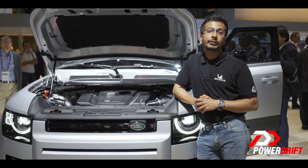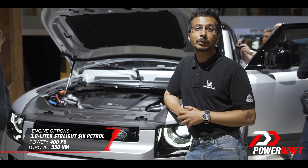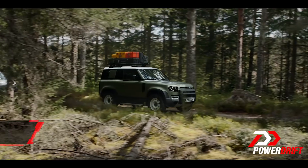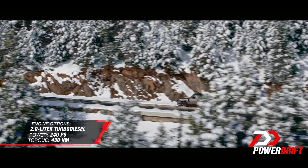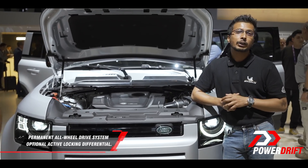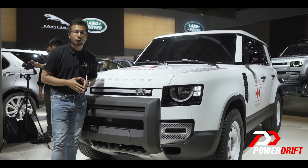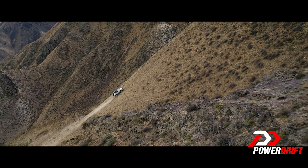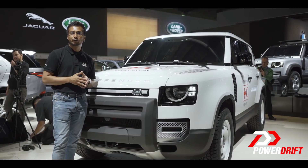There are two engines on offer: a 3-litre straight-six lifted from the Jaguar F-Type producing 400 PS and 550 Nm of torque, and a 2-litre turbocharged diesel producing 240 PS and 430 Nm of torque. Both engines send power to all four wheels through an optional active locking differential. When the new Defender goes on sale in 2020, it will come with many trim levels and accessories including 80s-style steel wheels, a chunky bull bar, and roof racks.